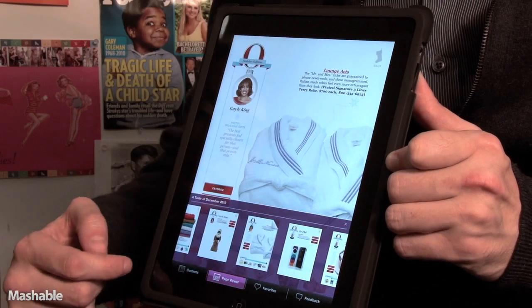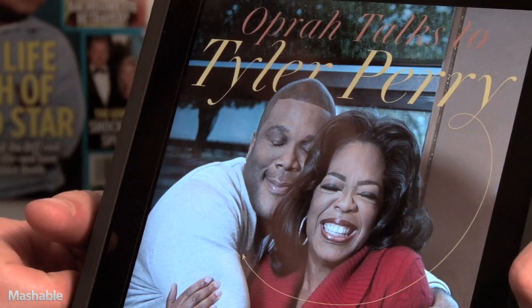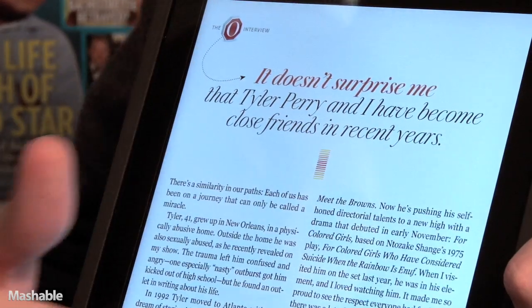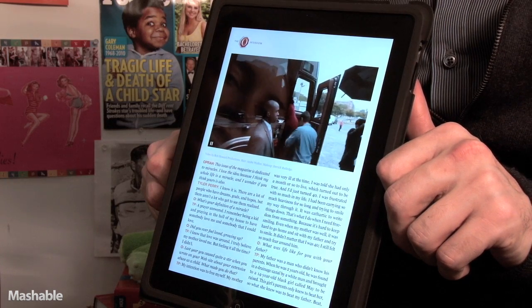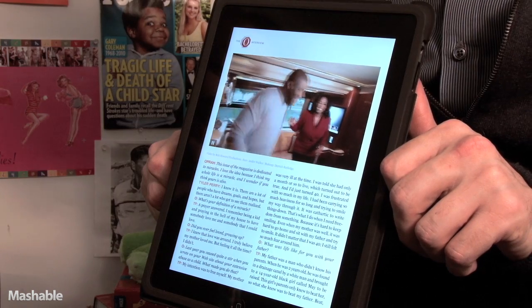You can also browse page by page, so you can easily get to all the different experiences. Of course, there are articles as well. Here's an interview with Tyler Perry, and video is really nicely integrated directly into it.